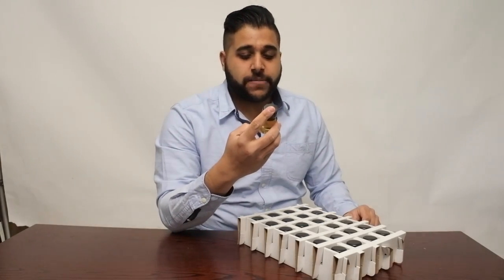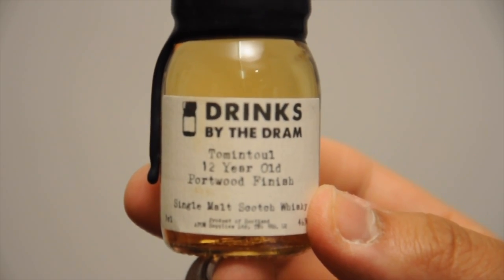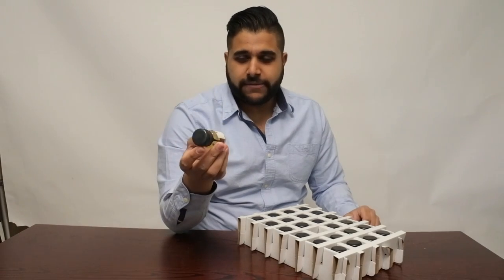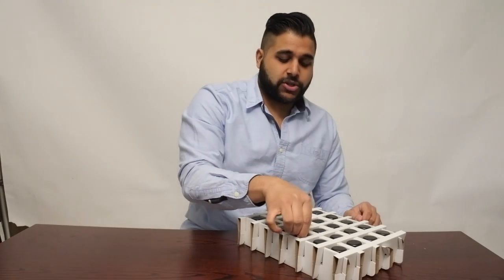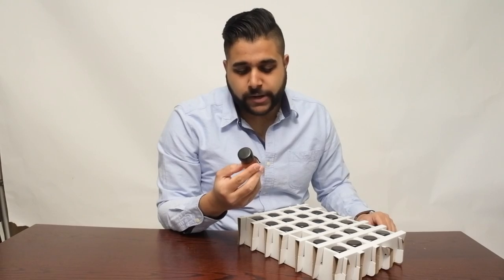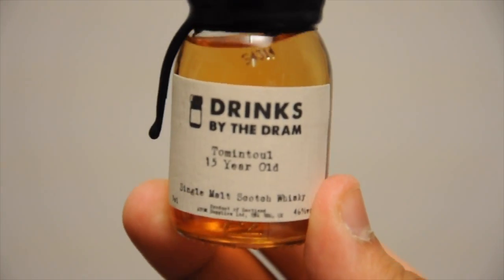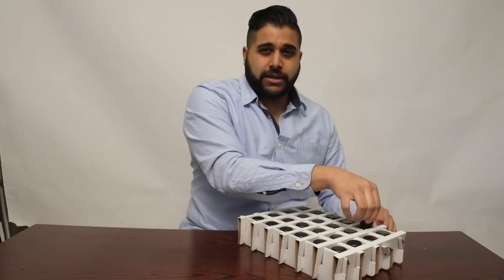Next up we have the Tomintoul 12 year old Portwood. I'm a big fan of port and Madeira at the minute, so this is one I couldn't miss. I've got the regular 14 and I think also the 16, but I haven't tried the Portwood from the 12 — I actually saw a bottle in one of the shops in London and was tempted to buy it. We've also got the Tomintoul 15 Portwood — it doesn't say Portwood on the label but if you look at the colour, you'll see a nice salmon pinkish hue from the port cask finish, and it's quite a light style as well.